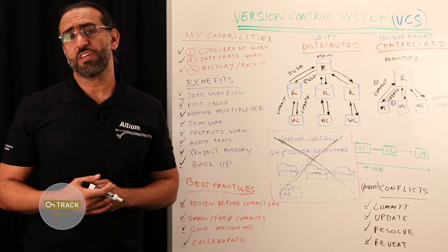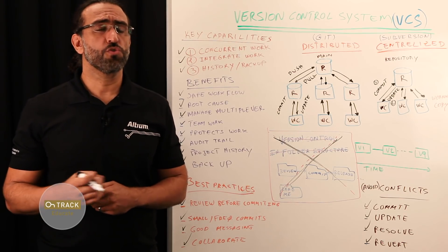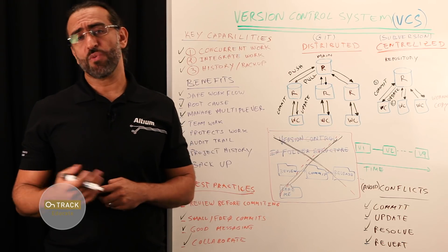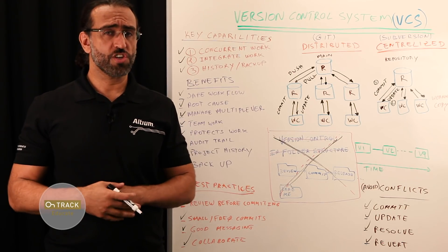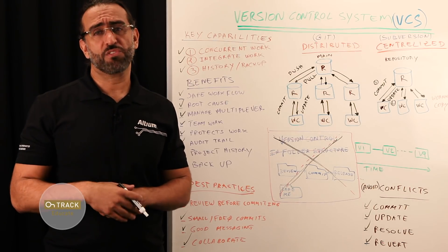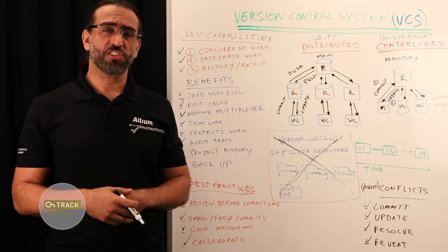The question is not whether you use a version control system, but which one you should be using. That's a wrap for us. If you found this episode helpful, like it, share it, subscribe to our channel so you never miss out on future episodes. We'd love to hear your comments. Thank you for watching — see you next time.